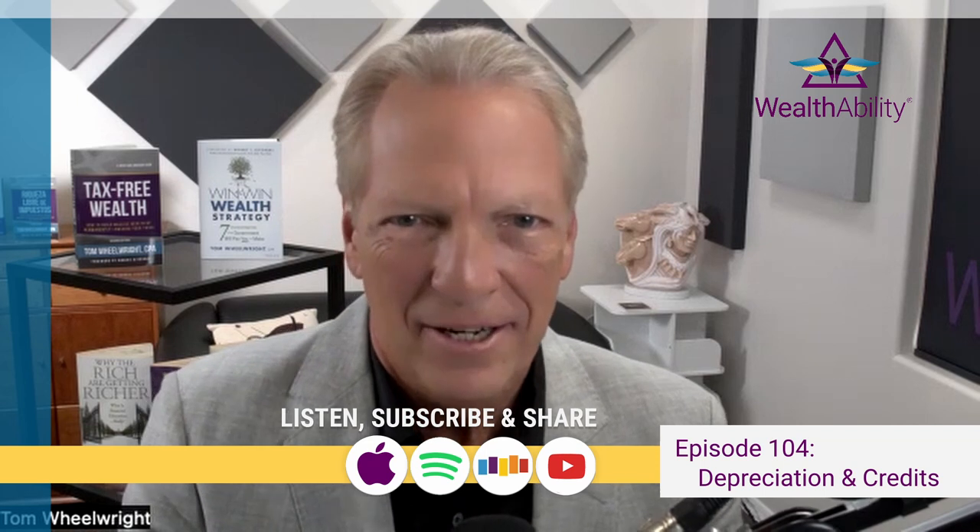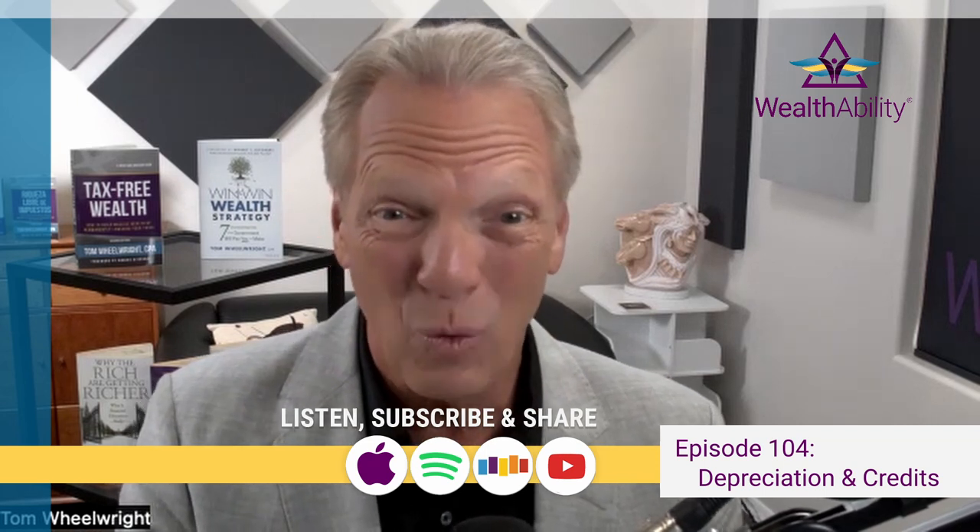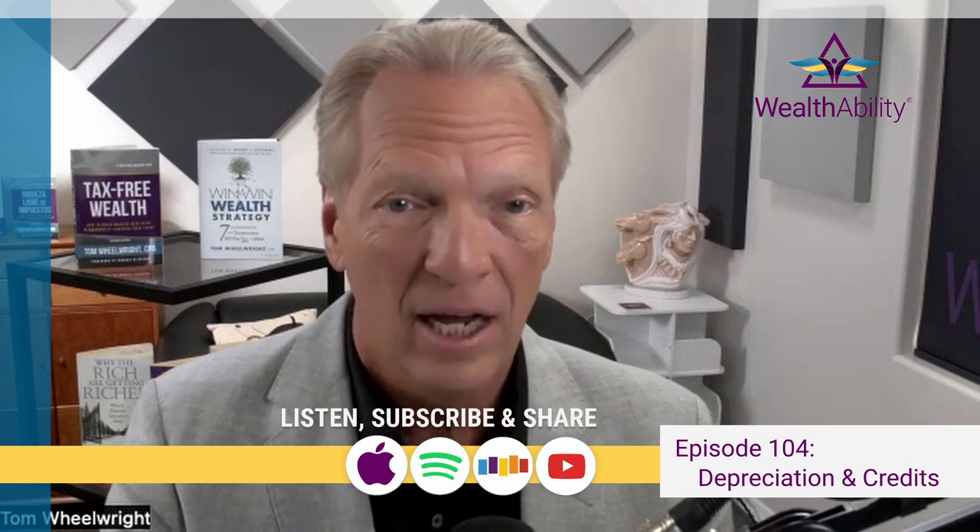Clients love it when we reduce their taxes and show them different ways to do so. Two of the biggest ways to reduce a client's taxes are cost segregation and research and development tax credits. Today we have an expert in this field, Kim Lockridge.